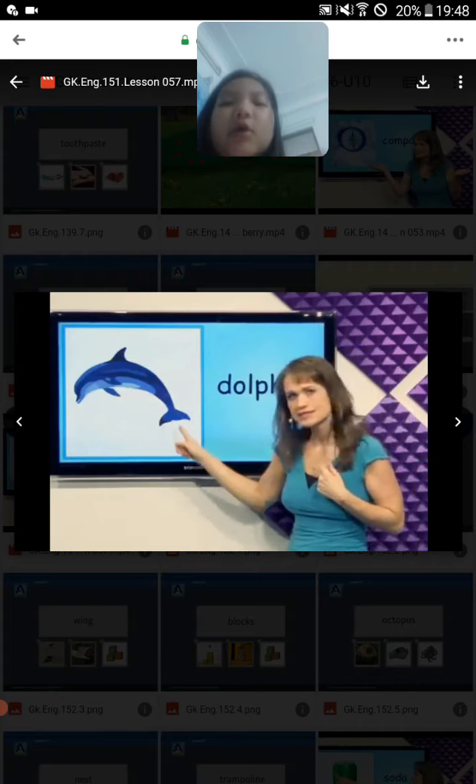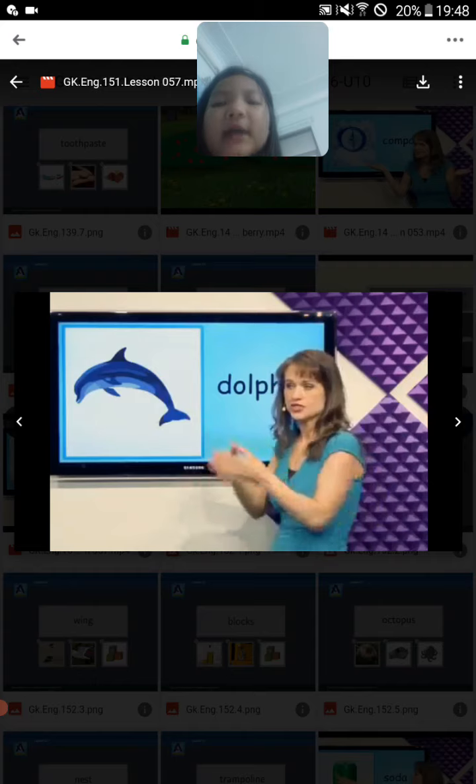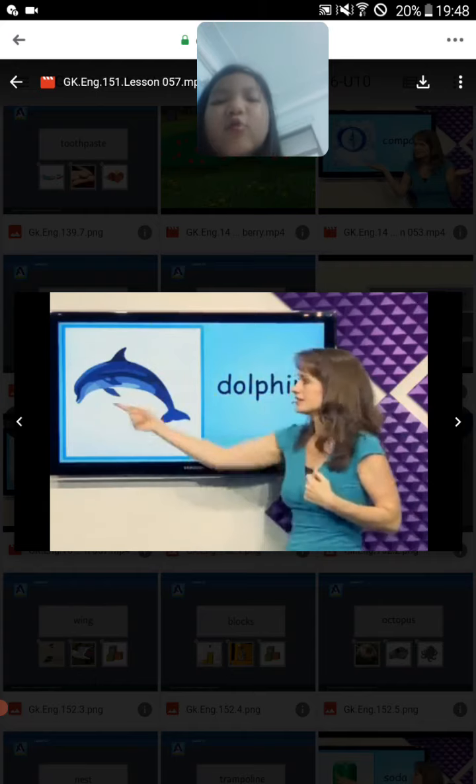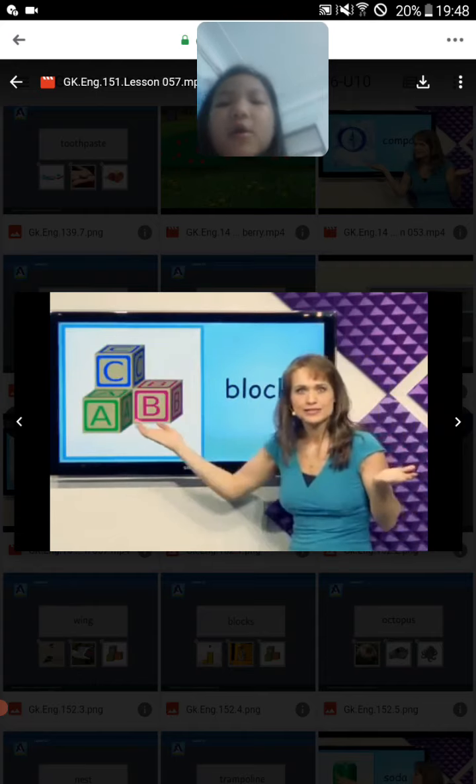What's this? Dolphin. Dolphin is an animal that lives in the sea and it can scream and jump out of the water.